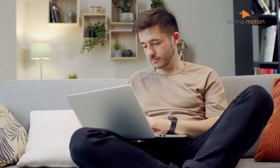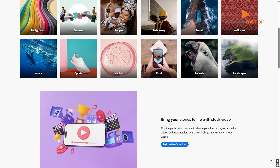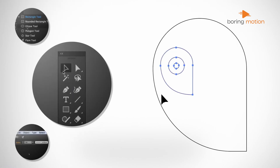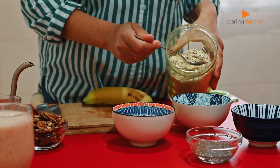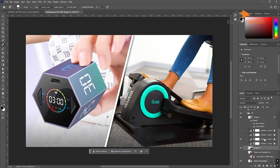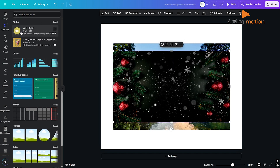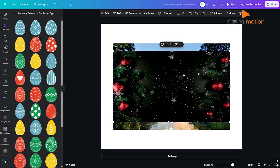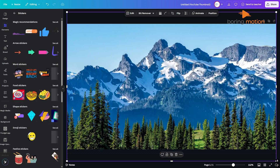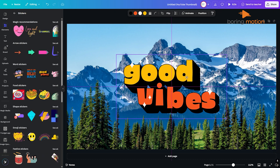Let's talk about asset management. In Photoshop, you're essentially starting from scratch every time. Want stock photos? You'll need to purchase them separately or subscribe to Adobe Stock for an additional fee. Need icons or illustrations? You're either creating them yourself or importing them from elsewhere — it's like cooking in a kitchen where you have to bring all your own ingredients. Canva comes with a fully stocked pantry. Their built-in library gives you instant access to over 100 million stock photos, videos, audio tracks, and graphic elements — many of them free, with even more in the pro version.